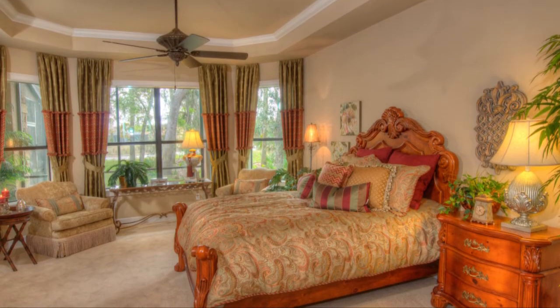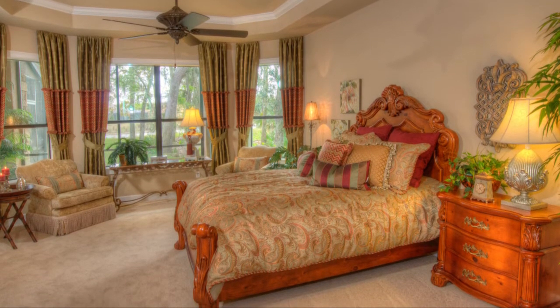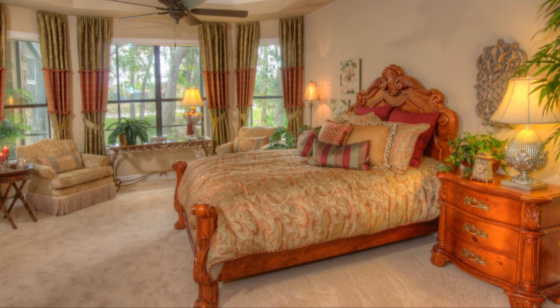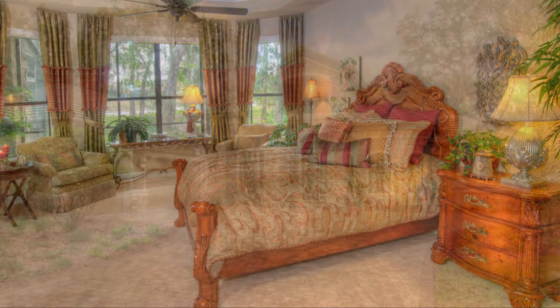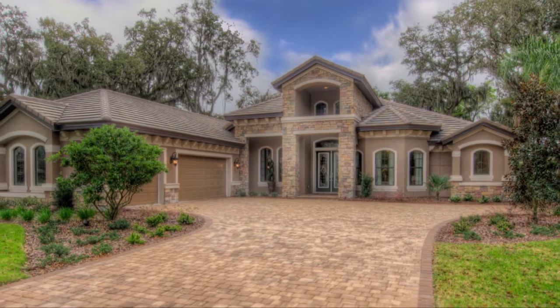The owner's wing includes a large suite, sitting room area, and spacious his and her walk-in closets. A sumptuous master bath features a Roman tub and a Roman shower area. Live an elegant lifestyle while enjoying the beauty of the outdoors.